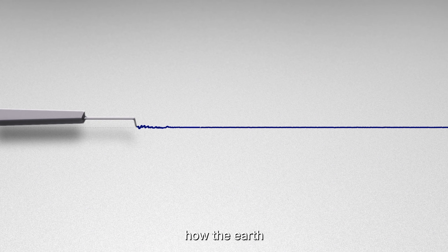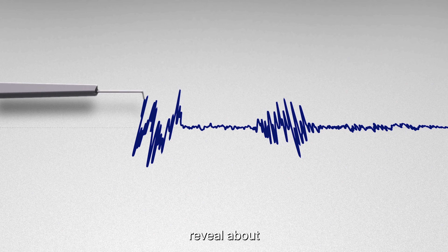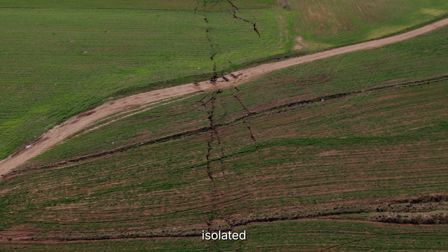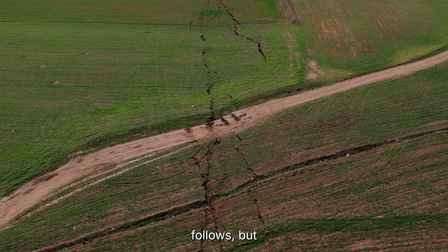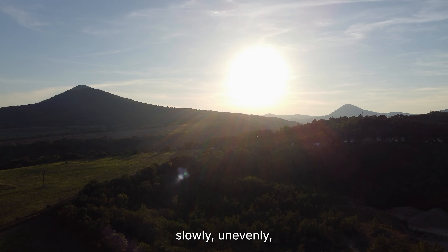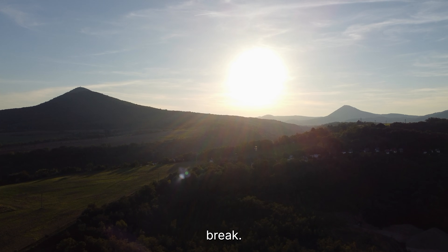What makes earthquake swarms like this so valuable is not just what they tell us about the present, but what they reveal about the future of seismic science. For decades, earthquakes were treated as sudden, isolated failures — stress builds, a fault snaps, damage follows. But swarms challenge that simple narrative. They show that the earth can release energy slowly, unevenly, and sometimes intelligently, adjusting itself through thousands of tiny movements instead of one catastrophic break.